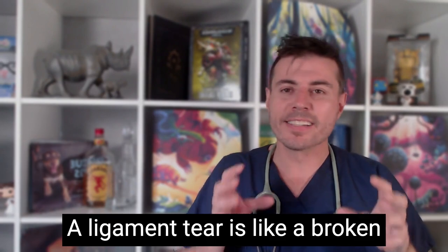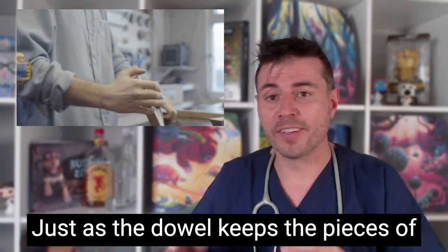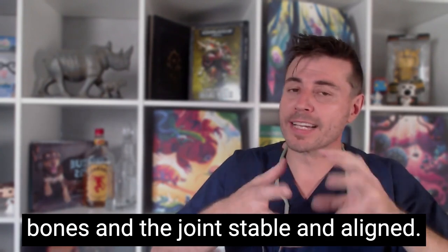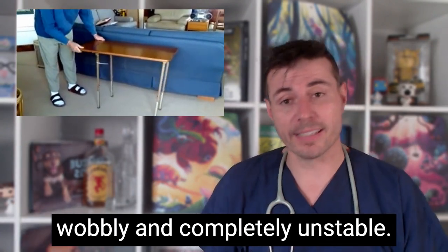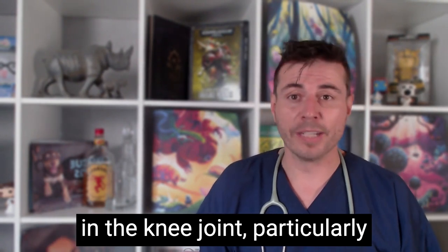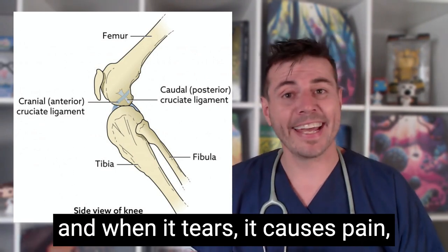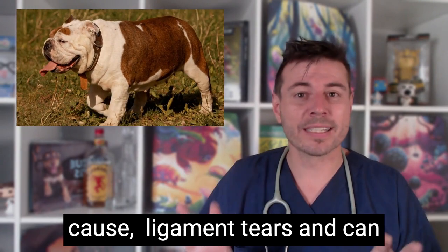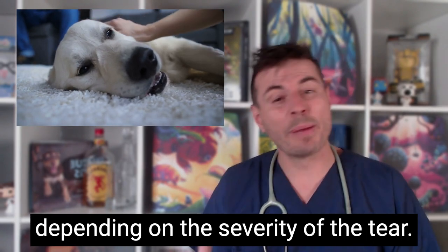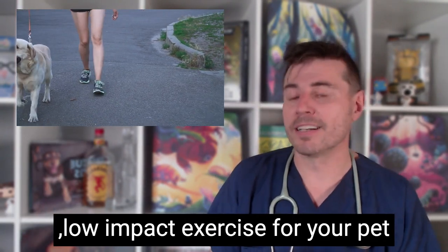A ligament tear is like a broken wooden dowel that holds two pieces of furniture together. Just as the dowel keeps the pieces of furniture stable, the ligament keeps the bones and joints stable and aligned. Without the ligament, the joint becomes wobbly and completely unstable. Ligament tears commonly occur in the knee joint, particularly the cranial cruciate ligament in dogs. The CCL helps stabilize the knee and when it tears, it causes pain, inflammation and instability. Injury, obesity and genetics can contribute to ligament tears. Treatment options include rest, pain management and surgery depending on severity. Preventative measures include maintaining a healthy weight and providing regular, low impact exercise for your pet.